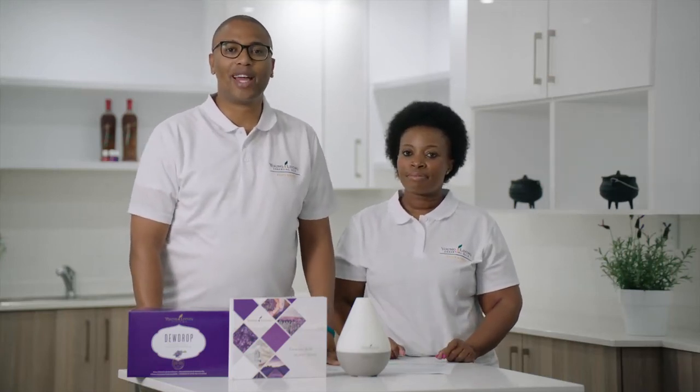Hello South Africa, my name is Sandi Lemakasi. I'm the Assistant Country Manager for Young Living Africa. I'm joined today by Lebohang Mzansi. She's the Head of Business Development at Young Living Africa.